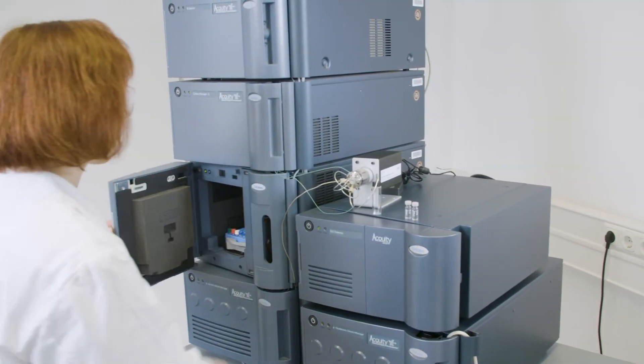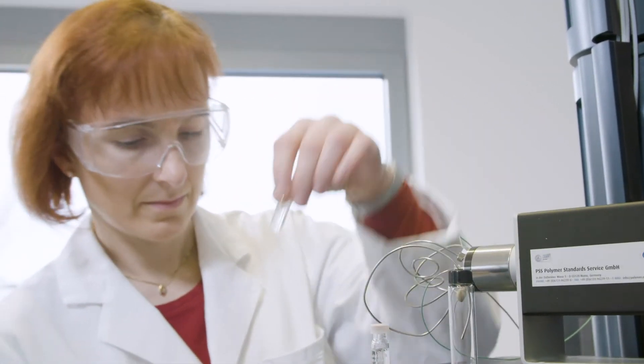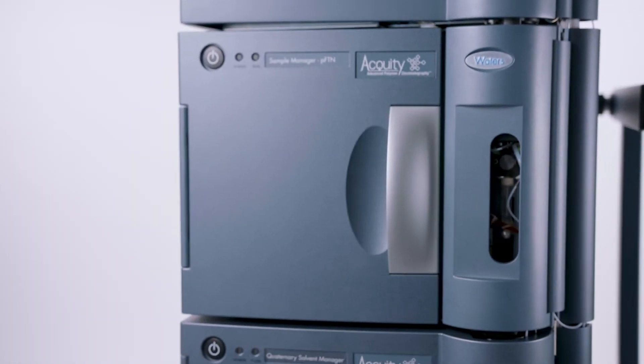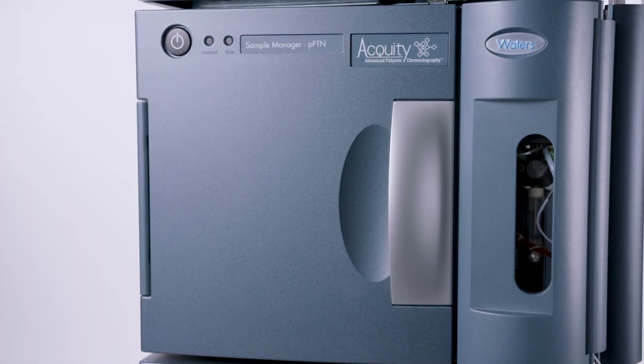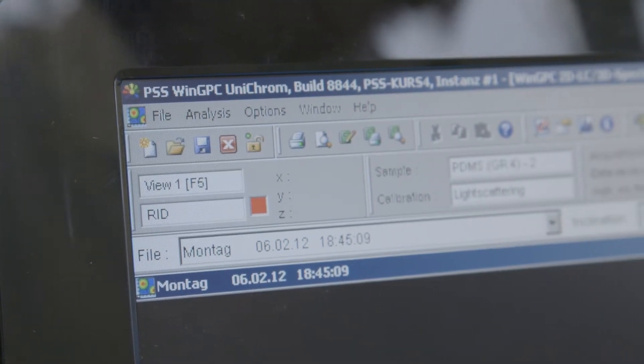The collaboration between Waters and the APC with PSS and WinGPC basically gives the best combination. You get the high resolution, the low dispersion, and the speed of the APC with leading software, WinGPC, in this particular field of comprehensive 2D analysis.